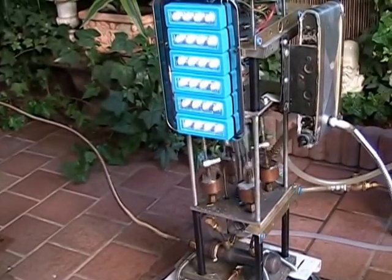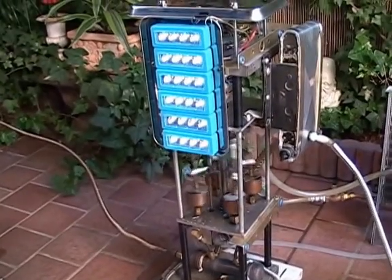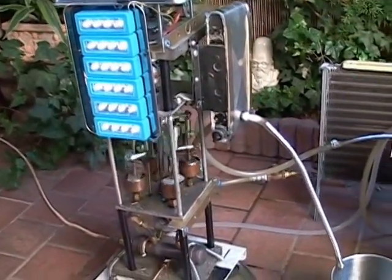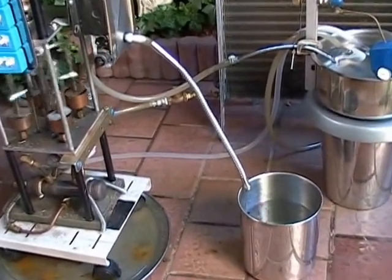Here you can see the generator operating a bank of lights. It could also be charging batteries for cell phones or computers, or charging a battery for lights.